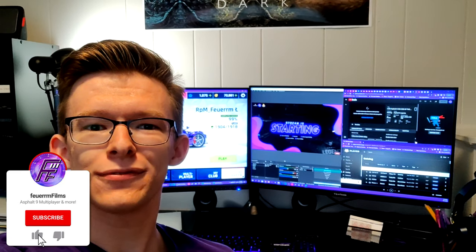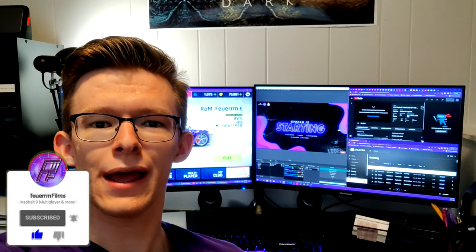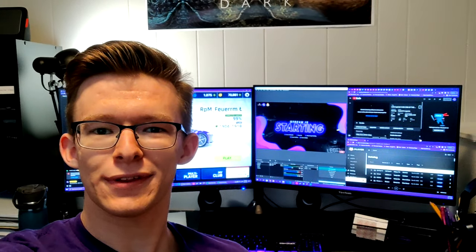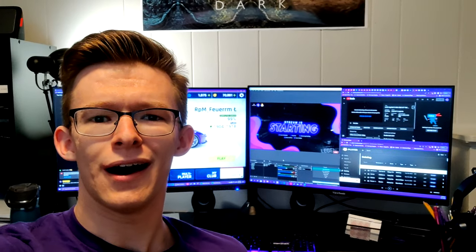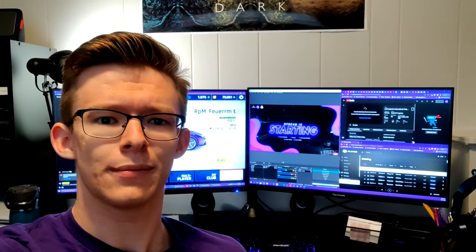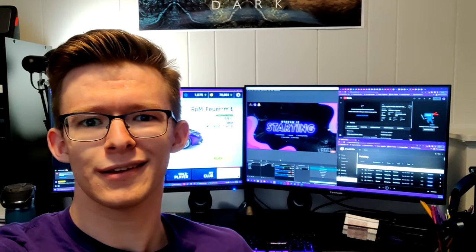Hey guys, Furum here, and today I have a very special video for you. For the first time ever, I will be doing a room and setup tour. Apologize if the camera is shaky, I'm just using my phone camera to record this. Please consider subscribing if you haven't already, and maybe you'd like to see more real-life vloggy style content like this.